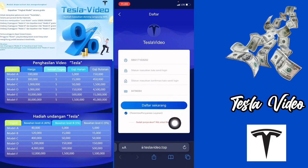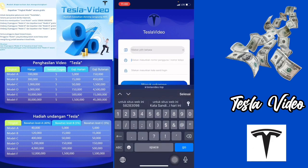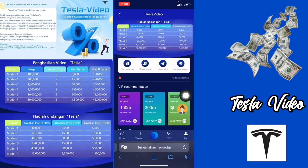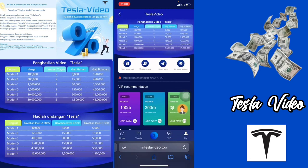Jika sudah kalian punya akun, langsung saja kalian klik untuk masuk. Kemudian di sini kalian tinggal tambahkan nomor HP kalian yang kalian gunakan. Kemudian tambahkan kata sandi di bagian sini, lalu langsung klik masuk sekarang. Di sini saya sudah masuk ke dalam akun saya. Jadi di sini ada beberapa menu: ada menu home, ada menu tutorial, dollar, VIP, dan menu my account. Kita ke menu my account terlebih dahulu.